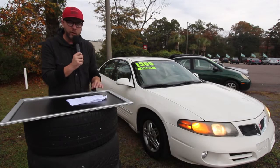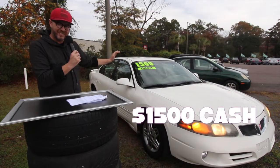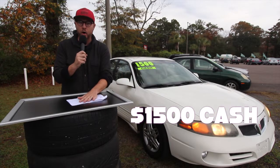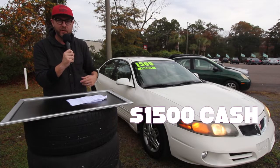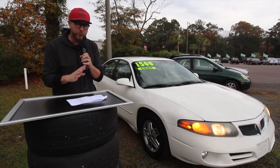We already got the price up on the window. It's fifteen hundred dollars — and no, that is not fifteen hundred dollars down. That is fifteen hundred dollars cash money. Put it on the table, let's make a deal happen today.